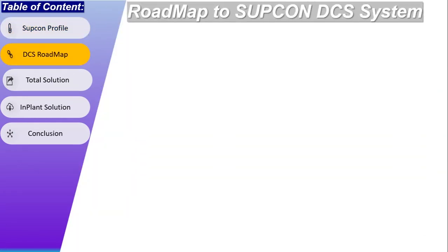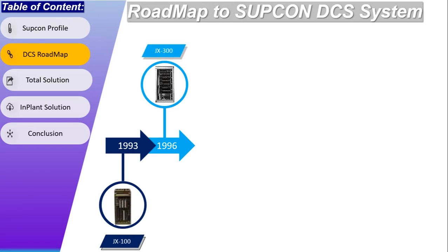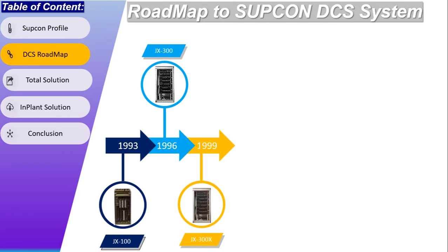Now we will see the roadmap of improvement in Subcon DCS hardware and software since its introduction to the market. In 1993, Subcon introduced their first DCS system with the name GX100. In 1996, they introduced the upgraded variant GX300, and then in 1999, GX300 was upgraded to GX300X. As GX300X was for small-scale systems, Subcon introduced the ECS100 system for medium-scale applications. At the moment, ECS100 is also obsolete, and the JX300XP system can be used for small to medium-scale applications.